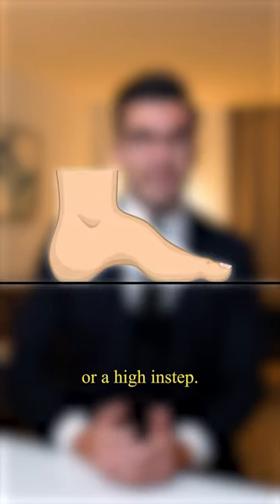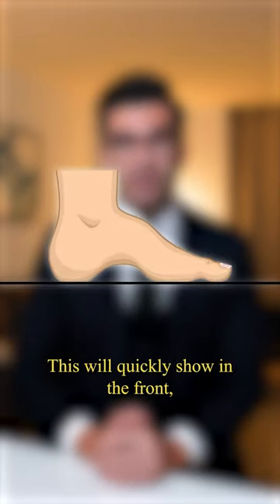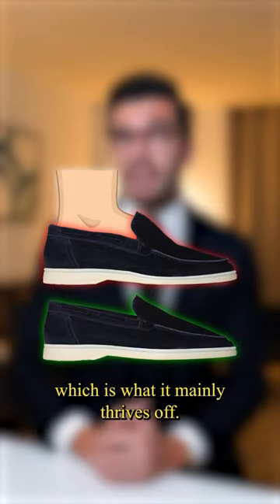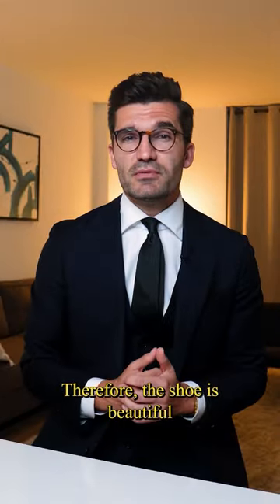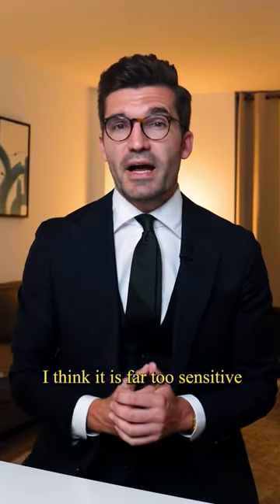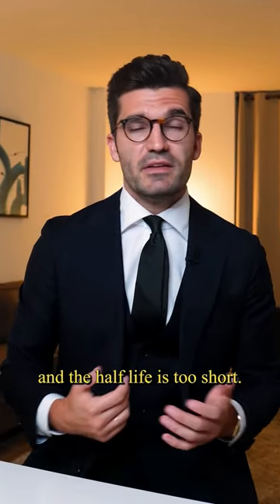Especially if you have bony feet or a high instep, this will quickly show in the front, push through the leather and disrupt the silhouette of the shoe, which is what it mainly thrives off. The shoe is beautiful and one or the other model will certainly last a little longer. Overall, however, I think it is far too sensitive and the half-life is too short.